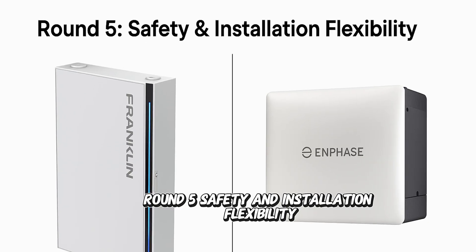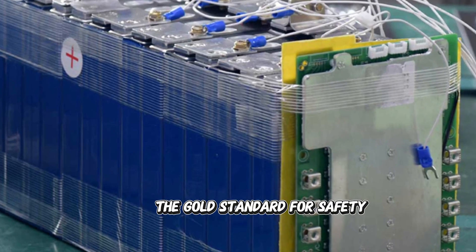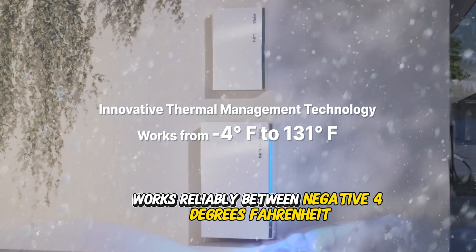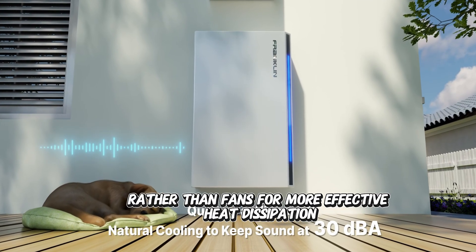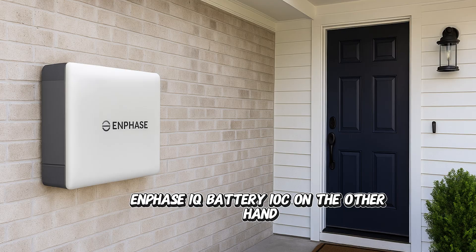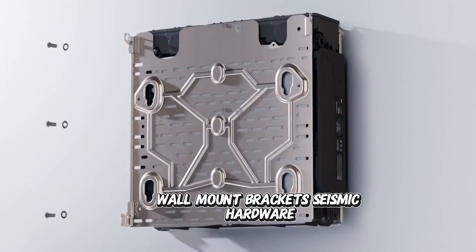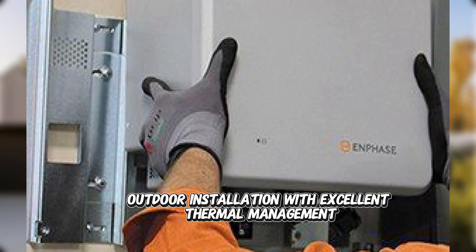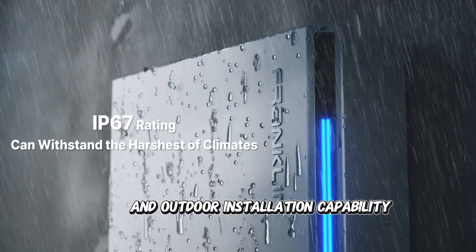Round 5: safety and installation flexibility. Both systems use lithium-iron-phosphate (LFP) chemistry — the gold standard for safety, longevity, and thermal stability. The Franklin WH Power II works reliably between -4°F and 131°F, uses natural cooling rather than fans for more effective heat dissipation, and boasts superior weatherproofing for outdoor installations. The Enphase IQ Battery 10C ships in three boxes including two 5.0 kWh battery units, wall mount brackets, seismic hardware, and a cover kit with interconnect power control cables, designed primarily for indoor or covered outdoor installation with excellent thermal management. Slight edge to Franklin WH for extreme weather tolerance and outdoor installation capability.